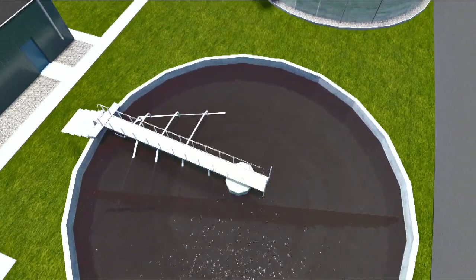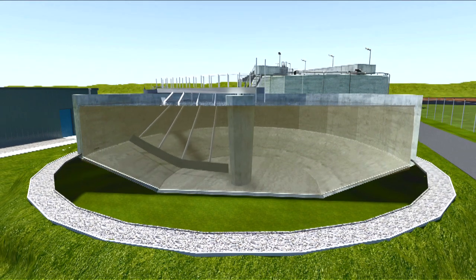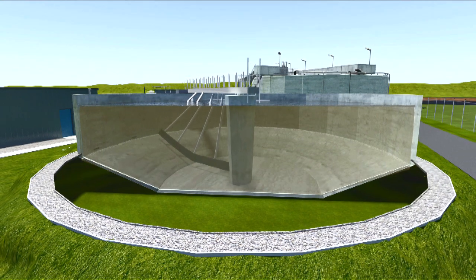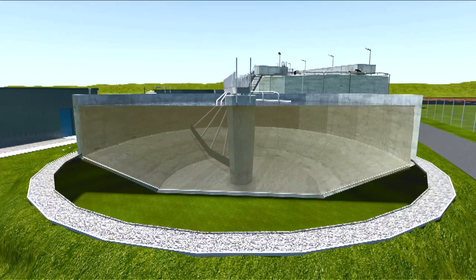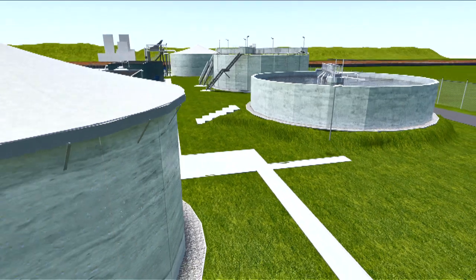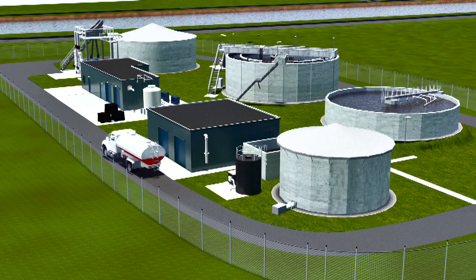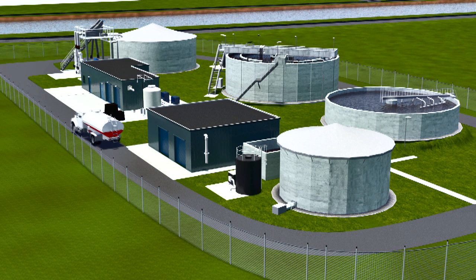In the settling tank, the dead bacteria accumulate, increase in weight, and sink to the bottom of the tank. The accumulated sludge is then dewatered using a dewatering belt. The dewatered sludge is stored in the sludge tank and transported by truck to customers.